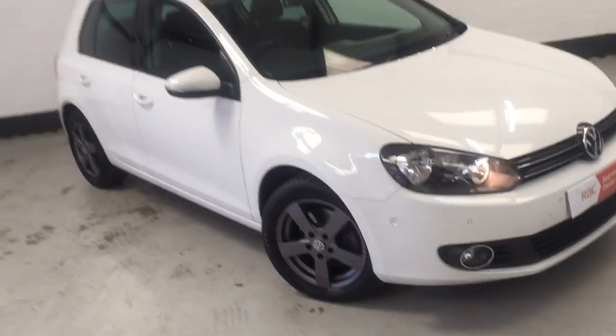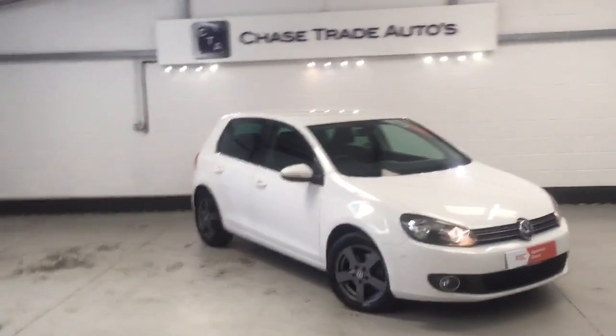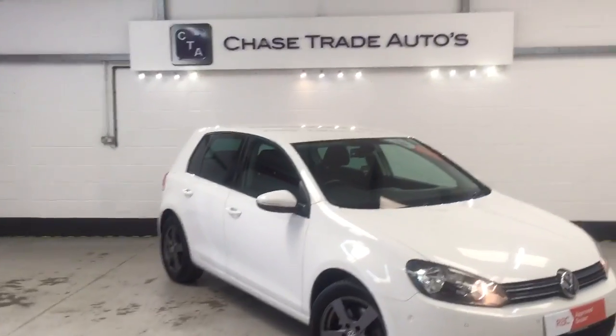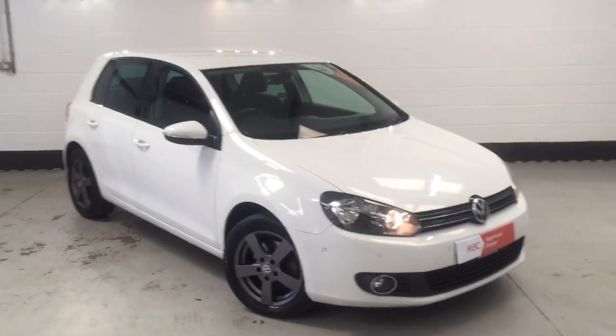So if anyone's interested in this car, please give us a call at the showroom today on 01623 709 907, or alternatively visit the website at www.chasetradeautos.co.uk. We offer no deposit and no instalments for two months on our finance, and we take any car as part exchange. So just give us a call at the showroom to get your car valued, and you can be driving away in this one today. Thank you.